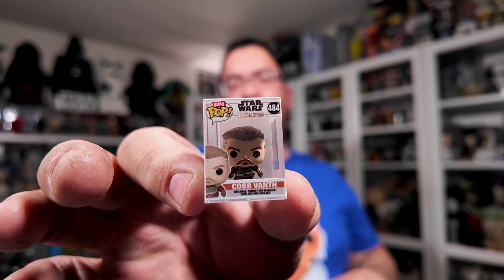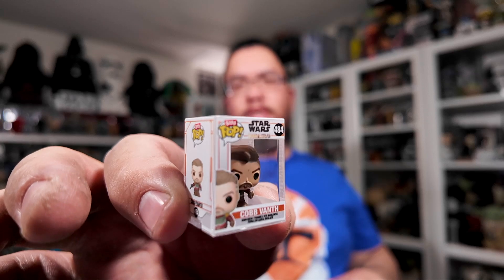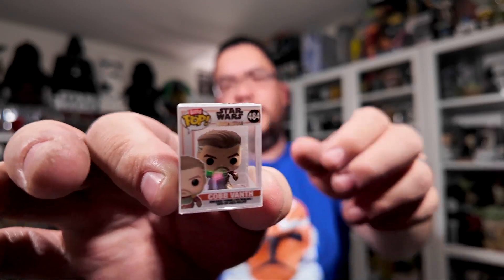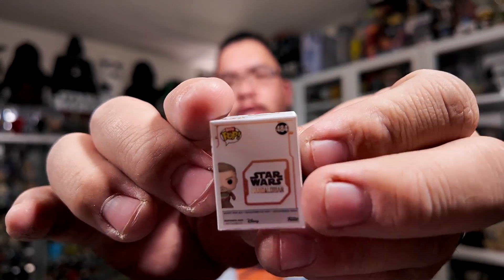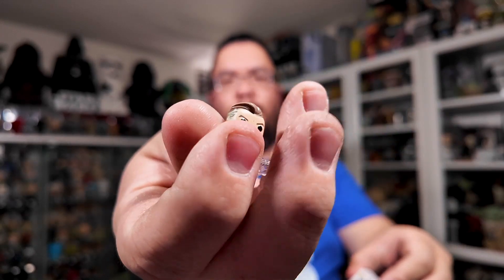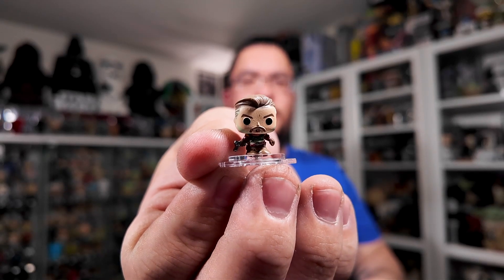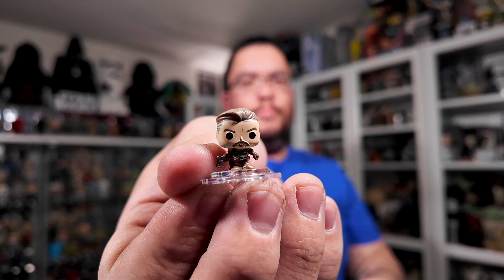Next up, wave three. There's Cobb Vanth, and again very detailed on the packaging — I love the detail that went into the printed pieces on the acrylic. Taking the pop out of the box, there's Cobb Vanth. He just looks incredible. They did a fantastic job on these Biddy Pops — bravo, Funko.